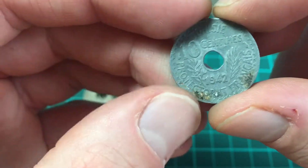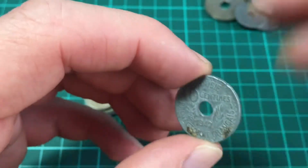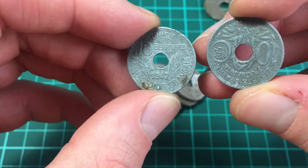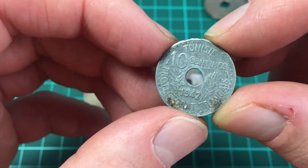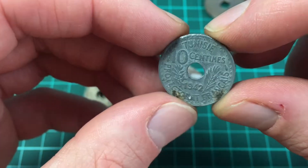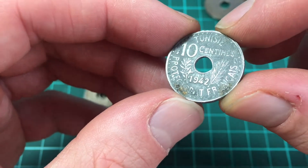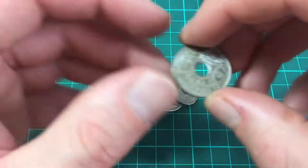I think this one is actually aluminium. This is a Tunisian coin — so that previous one must have been from the same night. It's got 'RF' which means République Française — French Republic. It reads something like 'Tunisie' 1942, so I'm guessing Tunisia was a French colonial territory. This coin looks dirty rather than corroded.